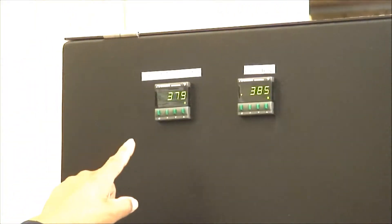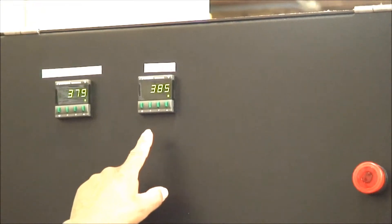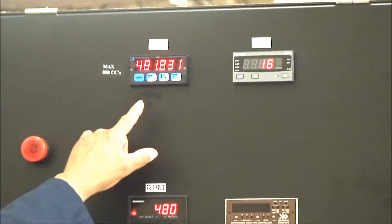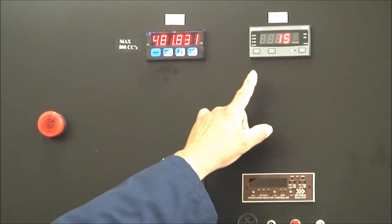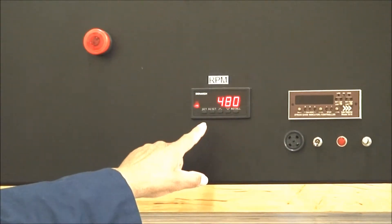Environment temperature, seal carrier temperature, lubricant level, differential pressure, and shaft speed are all measured and recorded.